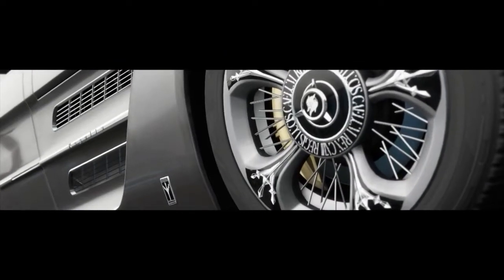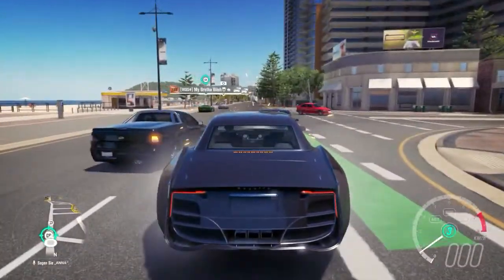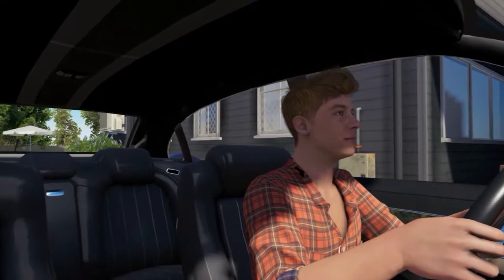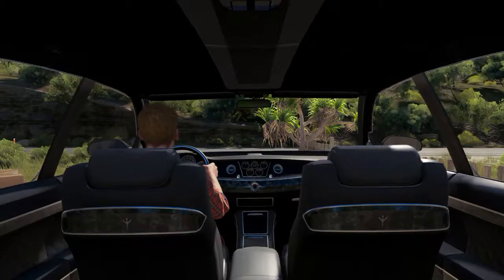It looks beautiful already. Its interior has a real nice touch — you can take the roof as an example. Gorgeous.